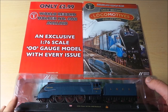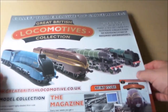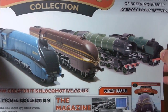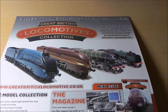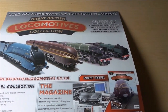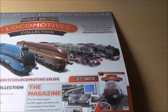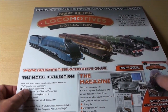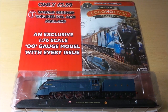There's the front of the card, and if we flip that over you can see the other trains that are going to be in the collection. The next issue features the Coronation and Duchess class. We'll break that open and have a look at the magazine and a close look at the model.